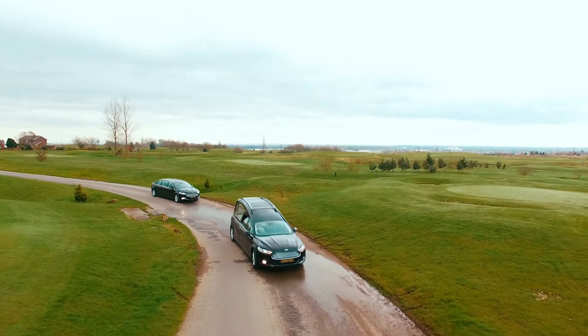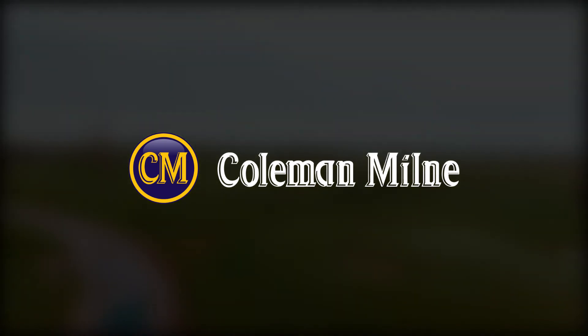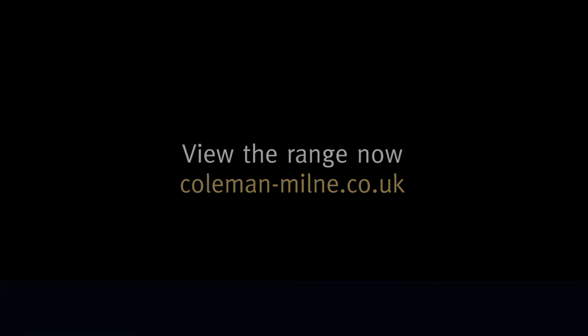Contact your area sales manager for further information or to arrange a demonstration of the range at your premises. Colman-Milne — setting the standard in funeral vehicles since 1953.